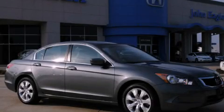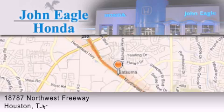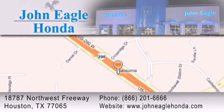Please call us today for more information on this great vehicle. John Eagle Honda of Houston is located at 18787 Northwest Freeway in Houston. Our goal is to exceed all of your expectations to ensure that you'll return for future visits.